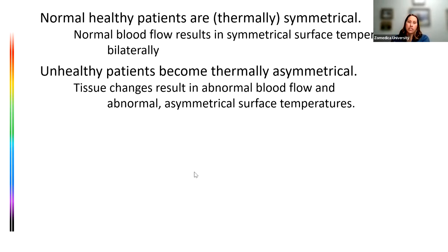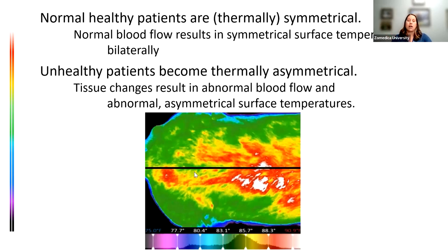Normal healthy patients are thermally symmetric. If you have normal blood flow, you'll have a pretty even, symmetric surface temperature. Unhealthy patients become thermally asymmetric — tissue changes alter blood flow, producing abnormal asymmetric surface temperatures. Here's another thermal image, top-down, looking toward the rear of a dog. The left and right sides are not the same as the rest of the back, and they're not the same as each other — that gives us an idea that something may need further investigation.